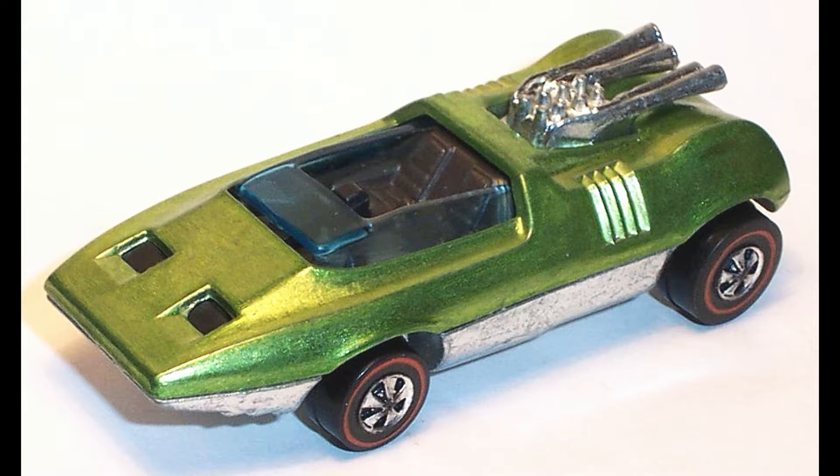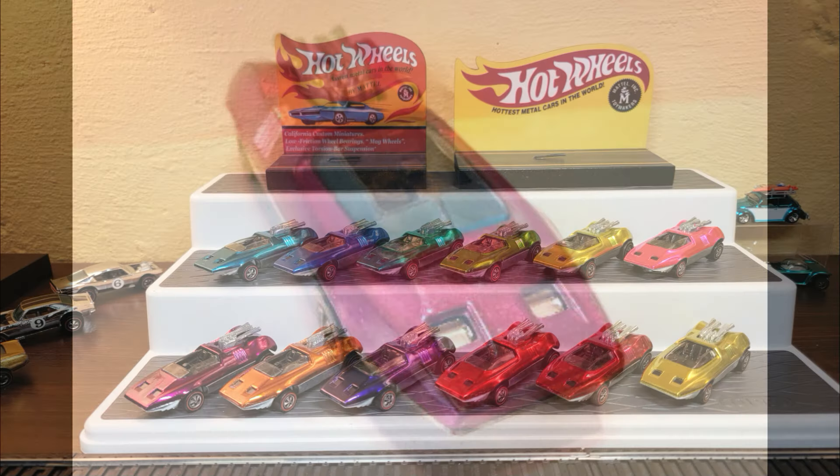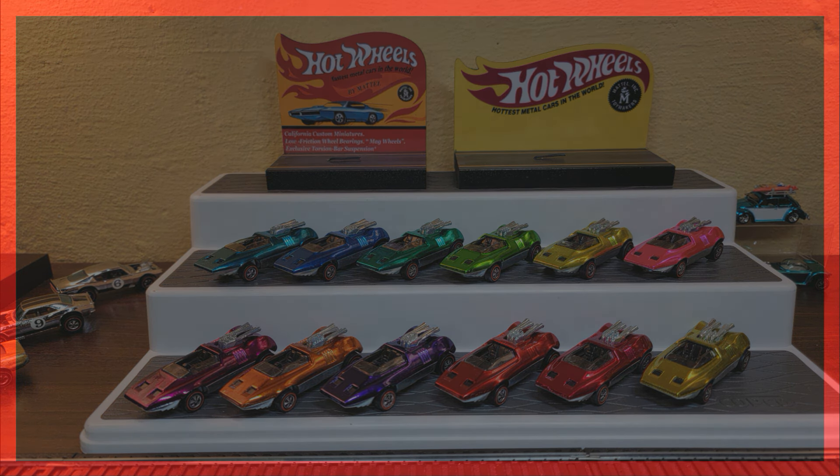Here are three pictures from my website, redlinecollector.com. That's all I have for you today for this beautiful car, the Hot Wheels Peeping Bomb 1970 — what a beauty. So hard to find the really pretty ones, but here was a good look at some. Thanks for watching, and check out my other videos — there are 700, 800, 900, I don't know how many. Thanks so much.